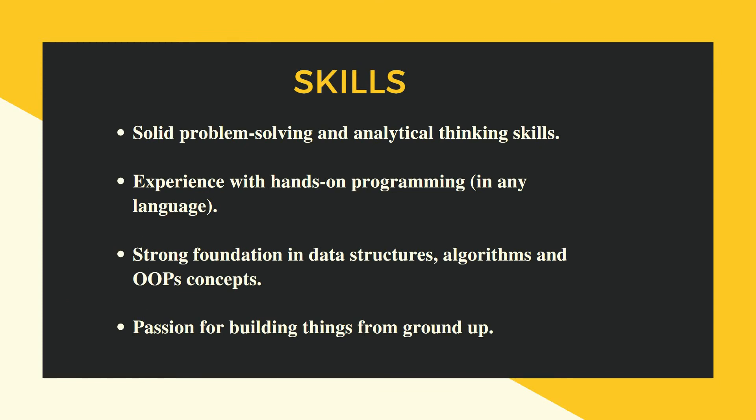The technical skills needed for this job role include solid problem-solving as well as analytical skills, and experience with any programming language — you need to have hands-on practice and be strong in that programming language. Also required is a strong foundation in data structures, algorithms, and object-oriented programming concepts, along with a passion for building things from the ground up.